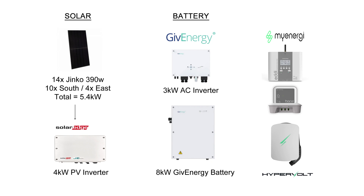Before we get into the stats, let's just remind ourselves of my solar panel system. So 14 Jinko 390-watt panels totalling 5.4 kilowatts: 10 on the south and 4 on the east, and a SolarEdge 4 kilowatt inverter. On the battery side we've got the 3 kilowatt AC inverter and the 8 kilowatt Gen 1 GivEnergy battery. And then I've also got a MyEnergy Eddi heating the hot water, the Harvi and the Hub, and the Hypervolt EV charger.